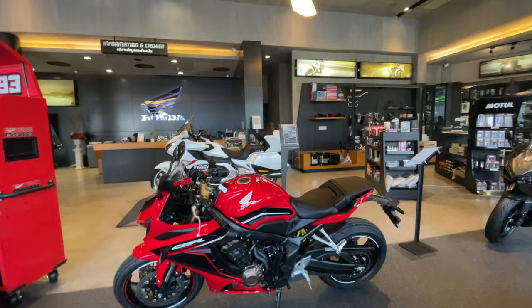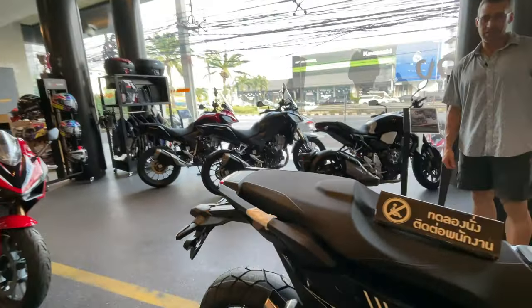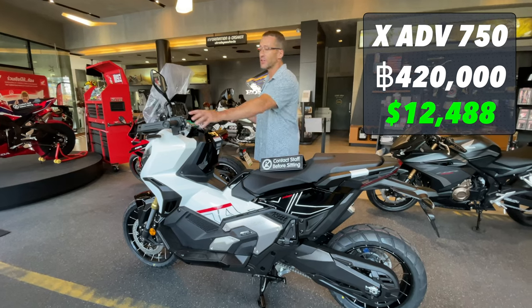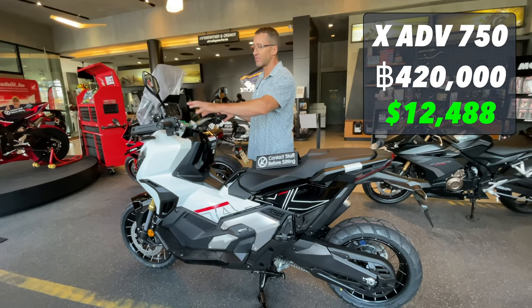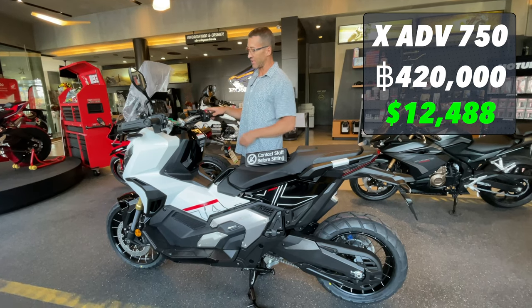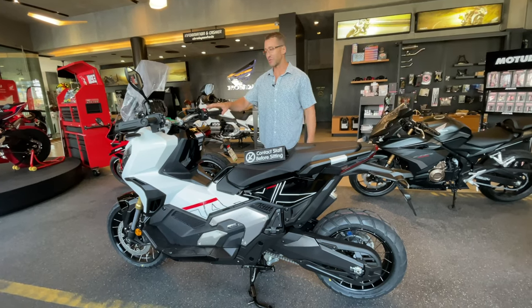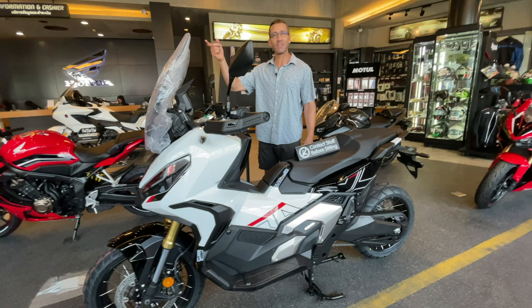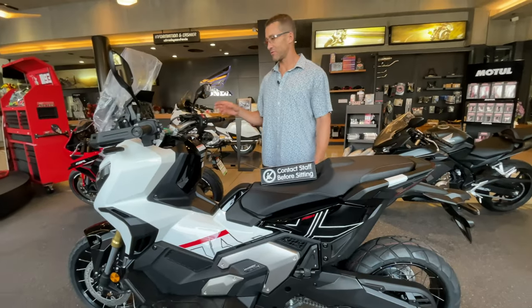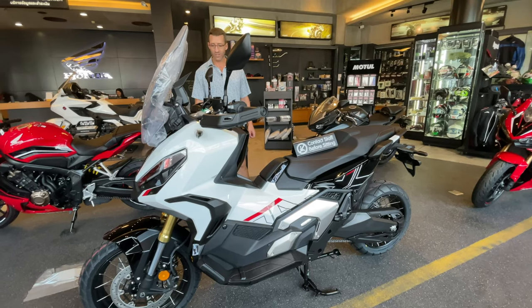The Goldwing — I can't believe they have that in Thailand. XADV 750. How much is this? 420,000 baht for the XADV 750. All the controls on the handles look the same as the ADV 350. Of course you have the controls for the DCT transmission over here. It looks about the same size as the ADV 350, just longer. This looks much better than the old one — this is a great looking scooter. I wish I could ride this thing.